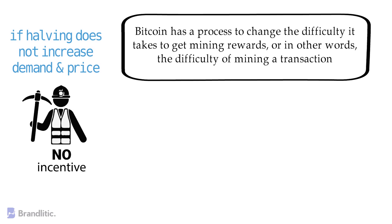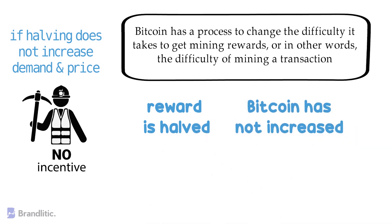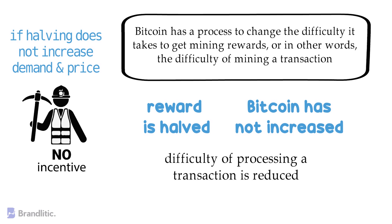If rewards have been halved and the value of Bitcoin has not increased, the difficulty of mining would be reduced to keep miners incentivized. This means the quantity of bitcoins released as a reward is still smaller, but the difficulty of processing a transaction is reduced. This process has proved successful twice so far.